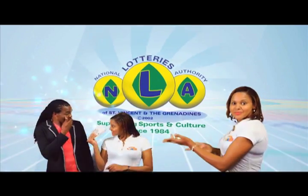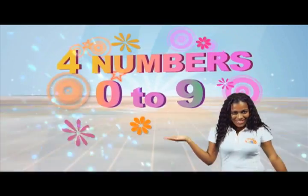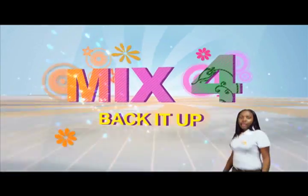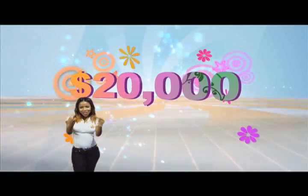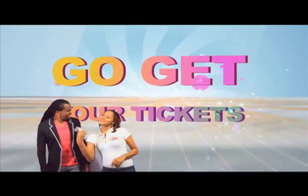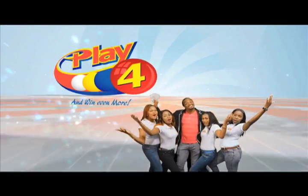National Lottery — no cash in store. 4 numbers from 0 to 9. Win 5 grand with 1 dollar in line. Make 4 and back it up too. There'll be lots of cash waiting for you. Choose 4 Monday to Saturday. Go get your tickets, it's so easy to play. When you play, win even more.